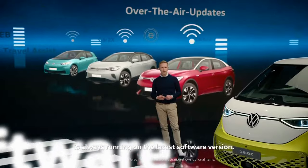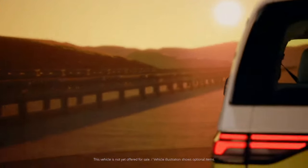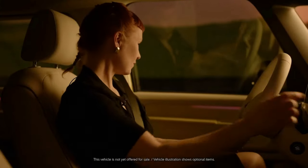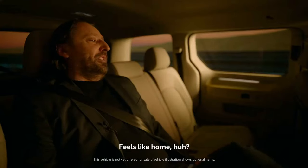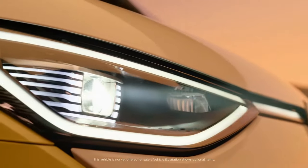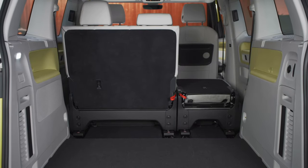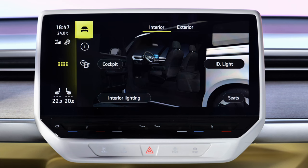There is towing capacity as well, though not yet mentioned exactly. MEB models like the ID.4 offer about 1,000 kilograms with rear-wheel drive and up to 1,400 kilograms in the all-wheel-drive version, so we're expecting something fairly similar for the ID Buzz. Official prices have not yet been revealed, but recent reports suggest the base price for the passenger five-seater would be about 55,000 to 57,000 euros with the 77 kilowatt-hour battery — though this has not been confirmed. Market launch for Europe is scheduled for May.